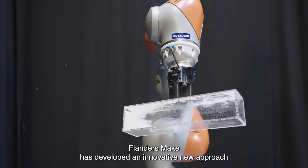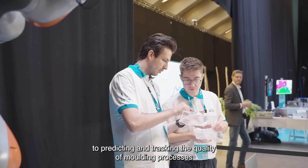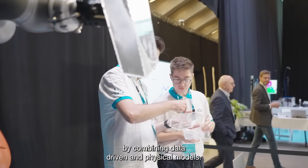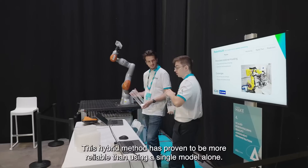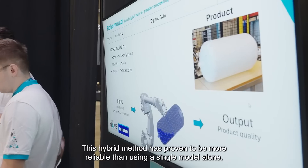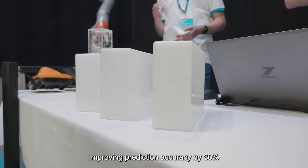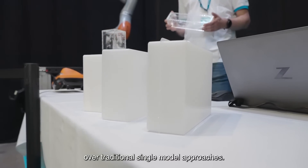Flanders Make has developed an innovative new approach to predicting and tracking the quality of moulding processes by combining data-driven and physical models. This hybrid method has proven to be more reliable than using a single model alone, improving prediction accuracy by 30% over traditional single model approaches.